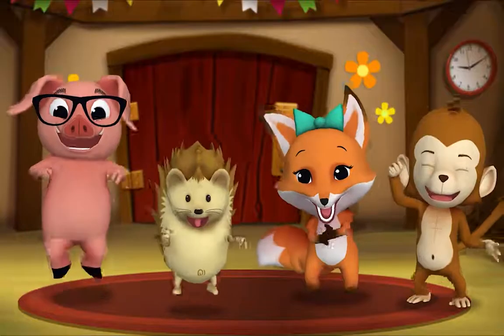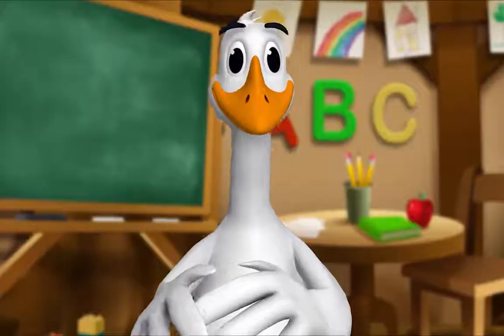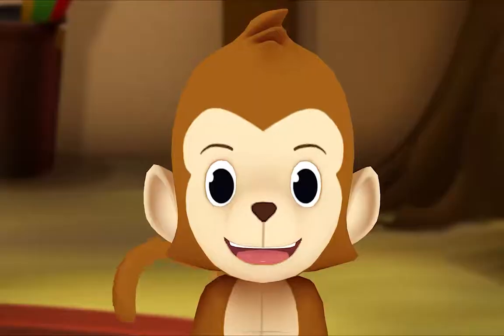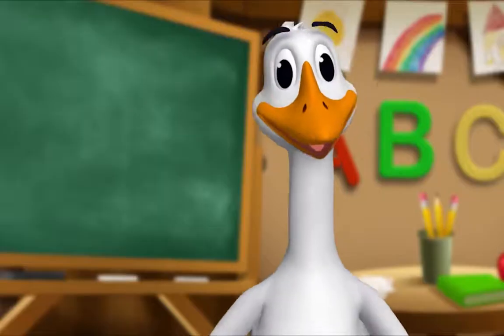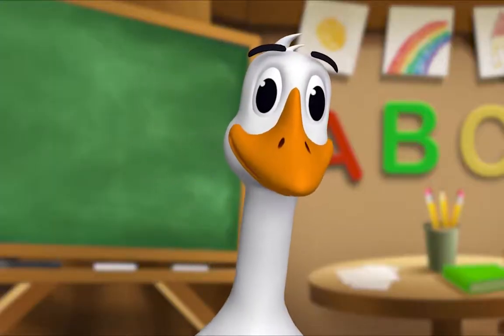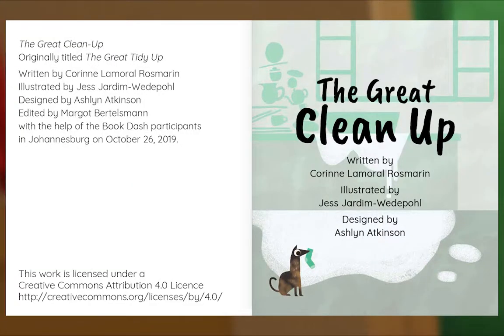It's story time! Yay! Get around, everyone! What book are we reading? We're reading this one. It's called The Great Cleanup. In this story, Keisha and Mazamo decide to surprise their parents by cleaning up. Let's read it. Let's begin. The Great Cleanup, written by Corinne Lamoro Rosmarin, illustrated by Jess Jardim-Wiedipole, designed by Ashlyn Atkinson.